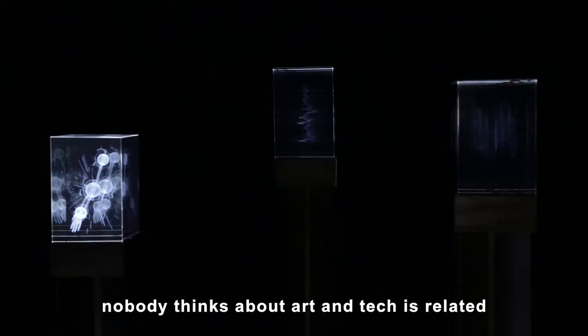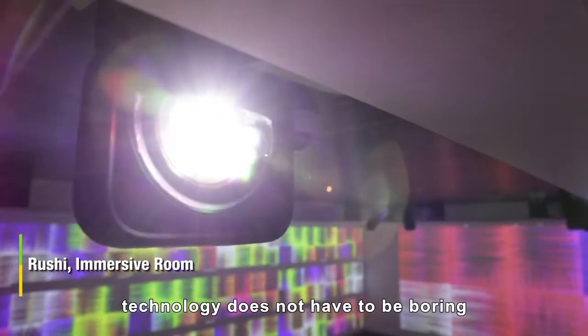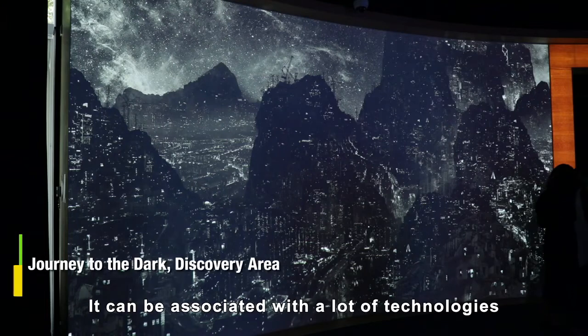At the beginning, nobody thinks about art and tech as related. But we really think that technology does not have to be boring — it can be associated with a lot of creative possibilities.